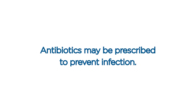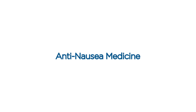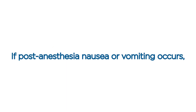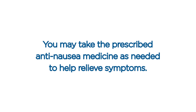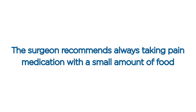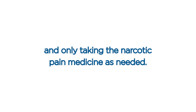Antibiotics. Antibiotics may be prescribed to prevent infection. If antibiotics are prescribed, take the entire prescription until finished. Anti-nausea medicine. The effects of anesthesia can make some patients experience nausea. If post-anesthesia nausea or vomiting occurs, it will typically go away during the first 24 to 48 hours after surgery. You may take the prescribed anti-nausea medicine as needed. The surgeon recommends always taking pain medication with a small amount of food and starting with half of a pain pill to see how the medication is tolerated, only taking the narcotic pain medicine as needed.